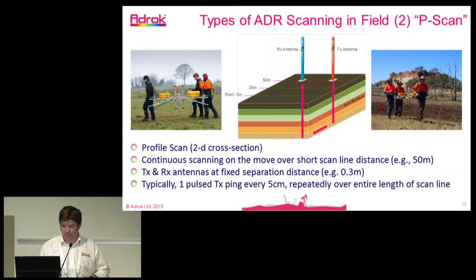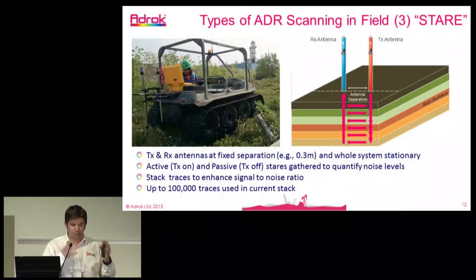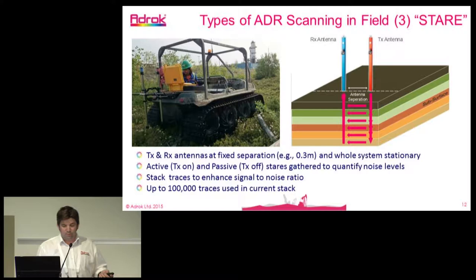Another scan we do is what we've termed a stair scan — the antenna is stationary on the surface just looking into the ground to collect traces and returns. We maintain the 0.3 metre separation for the one foot per nanosecond air wave, and we stack traces together to enhance the signal-to-noise ratio and quantify noise levels. We can stack up to 100,000 traces in a stair scan.